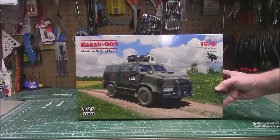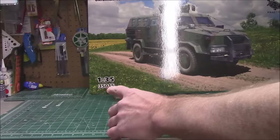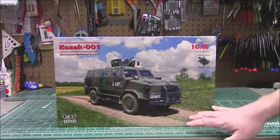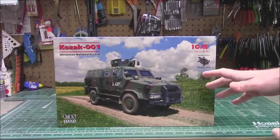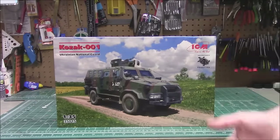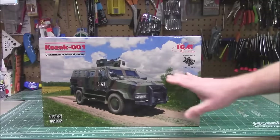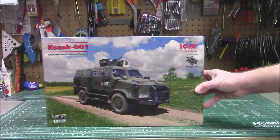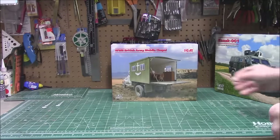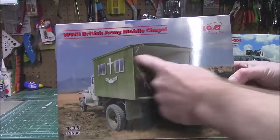Back to 1/35th scale to round out the ICM offerings, we've got the big Kozak 001 Ukrainian national guard armored vehicle — sort of their version of the Humvee. Kit 35015. I love the painting on this one. Ukraine is a beautiful country, very similar to the upper midwest where I live — that's why a lot of people from Eastern Europe moved here. You get beautiful white billowy clouds, sunflowers, green grass. I think it's really cool to do a diorama that's different from gloomy and dark with this awesome vehicle.